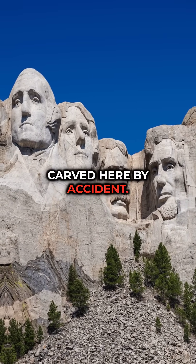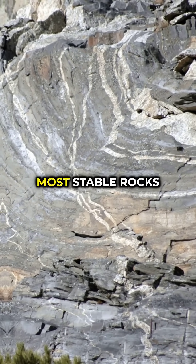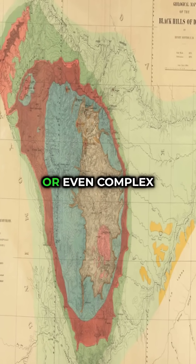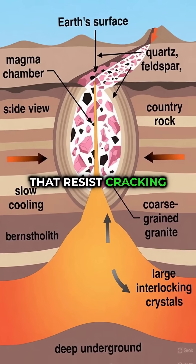Mount Rushmore wasn't carved here by accident — the rock itself chose the monument. Those four faces are carved into Harney Peak granite, one of the hardest, most stable rocks in North America. This granite formed nearly 1.7 billion years ago, deep underground, long before dinosaurs or even complex life. Granite cools slowly beneath the surface, creating tightly locked crystals that resist cracking and erosion.